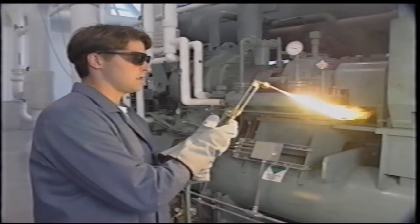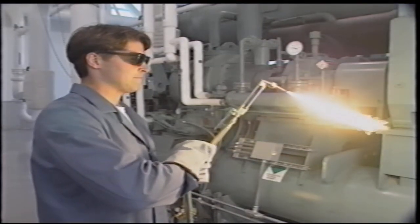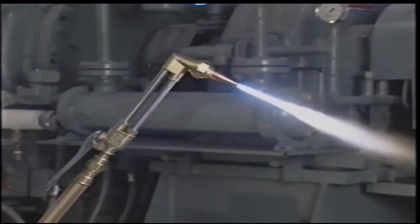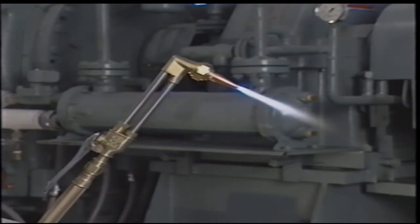Things that burn slowly in a normal atmosphere burn much more quickly and generate much more heat when oxygen is added. If the combustion is rapid enough, it becomes what is commonly known as an explosion.